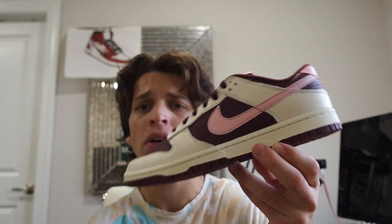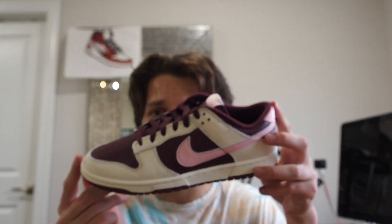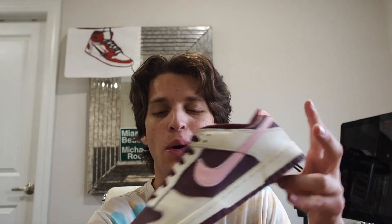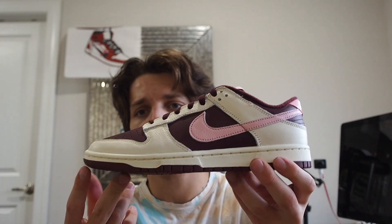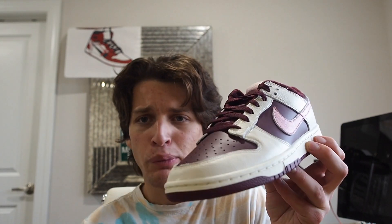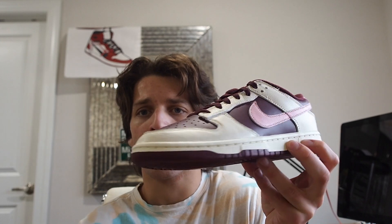That's pretty much it for this shoe. I can't do an on-feet segment because they're not my size — I can't squeeze into an 8.5 with my size 10 foot, so you'll have to go elsewhere for that. A lot of people don't even have these in hand yet, so I think this is one of the first videos out on the Valentine's Day Dunk.